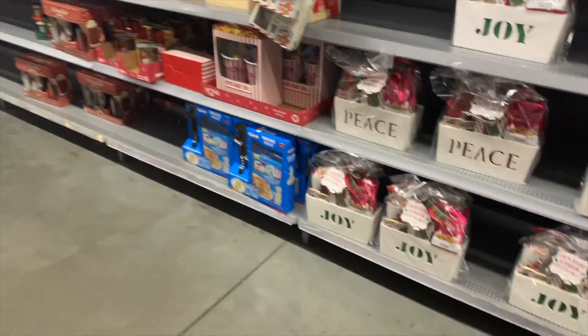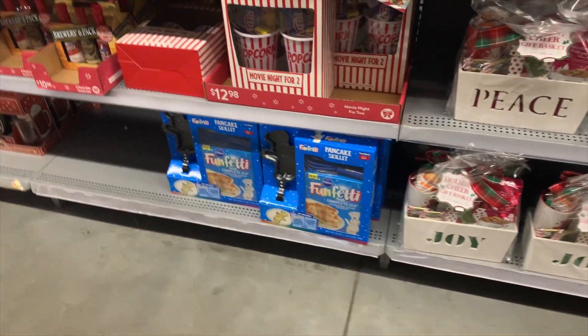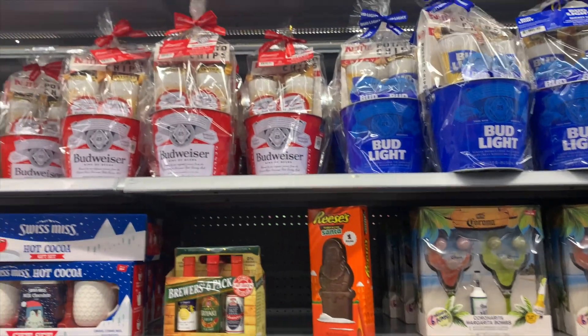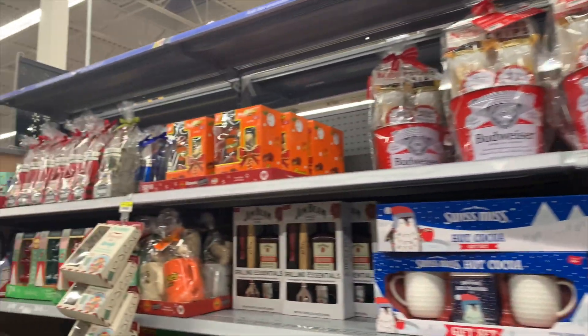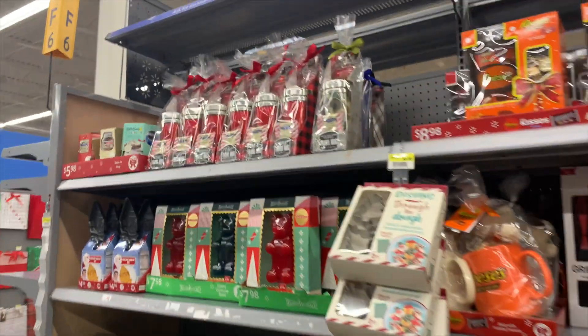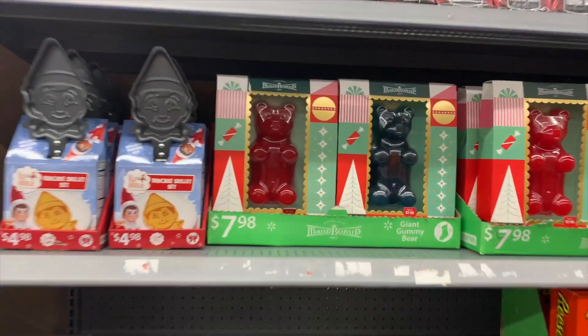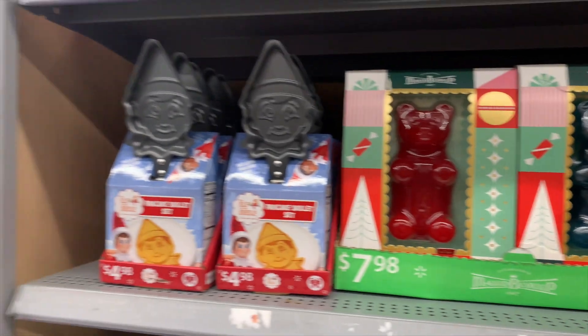That is it for the holiday decor at my Walmart! Let me know if you enjoy these videos where I take you around the store with me, or if you're curious what holiday decor is at what store. Thank you so much and I will catch you real soon — goodbye!